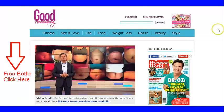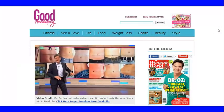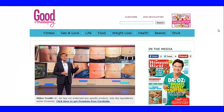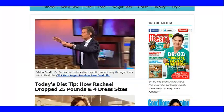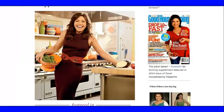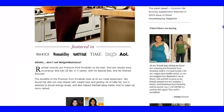It was covered on the Dr. Oz show — he talked about the benefits of Forskolin. You can go to this webpage and it has an embedded video of his television show. He's also been written up in a number of magazines, including Women's World. You'll see that Rachel Ray dropped 25 pounds and four dress sizes using Forskolin.